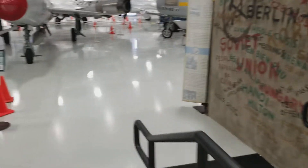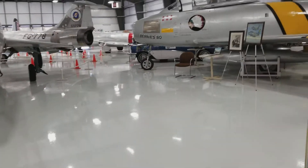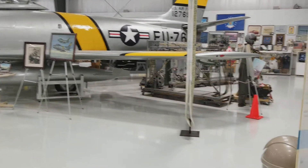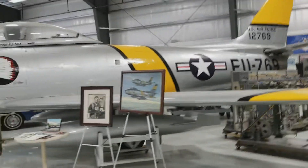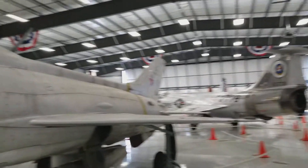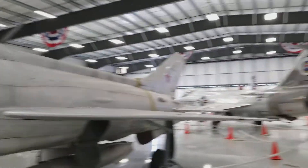I was talking with somebody and the guy there said that some of these planes were actually in the movies — the movie Pearl Harbor and some Tom Cruise movie. I forget which one. I'm not a big Tom Cruise fan.